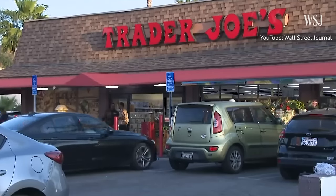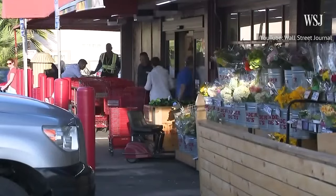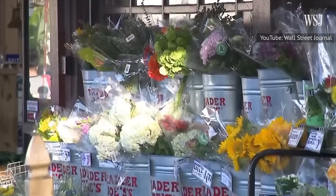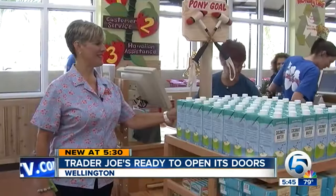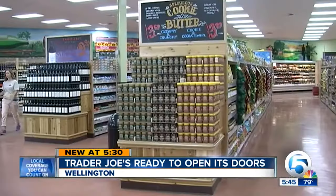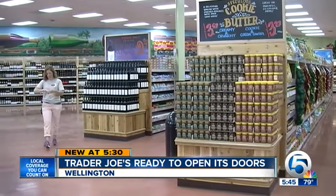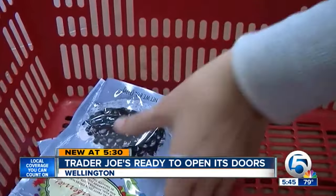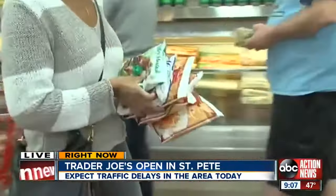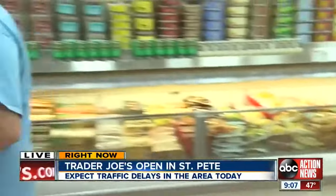Over the years, Trader Joe's has earned a massive fan base of dedicated shoppers who view the grocery store as more than just a place to grab fridge and pantry essentials. For many, hunting for the latest items is a lifestyle. When a fan's comfort snack is suddenly discontinued, they make it known that they are in mourning on their next grocery trip. Trader Joe's shoppers regularly post to TikTok to let others know about the latest discontinued snacks in the most creative ways.